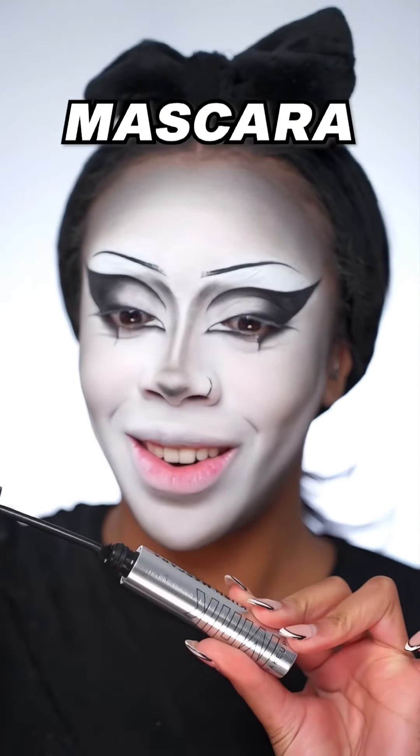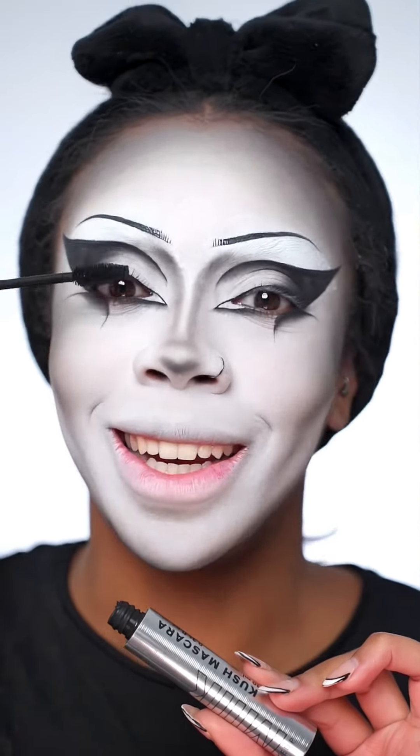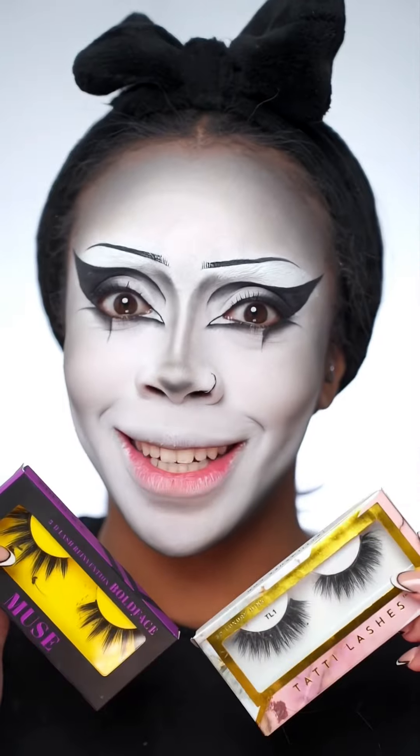Time to add some mascara. Do you have naturally long lashes or tiny baby lashes like mine? For lashes, I feel like we need to go big, so I'm gonna double up and put two pairs on — hopefully it doesn't weigh down my eye.